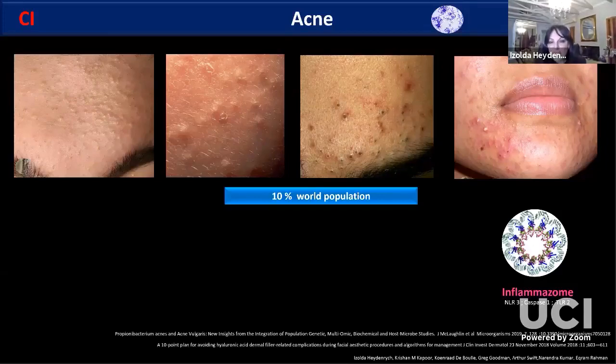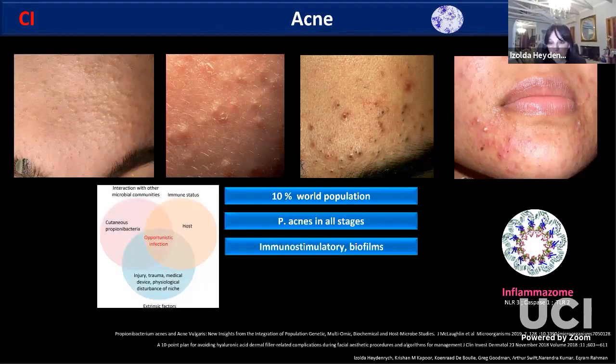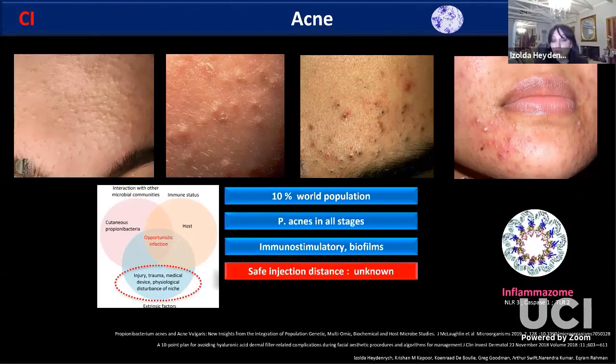Ten percent of the world's population has acne. Propionibacterium acnes is present in all stages of acne, from closed comedones to pustules. P. acnes is immunostimulatory, and if its niche becomes disturbed by things like fillers, it can lead to biofilms. We do not know the safe injection distance from an active lesion, so there's nothing telling us that a patient with acne on the chin is safe to inject in the malar area. At the edge of a topically treated lesion, there's an increased incidence of resistant P. acnes, so we should pre-treat our patients adequately.